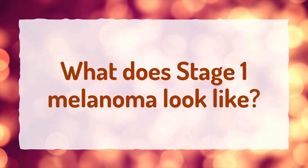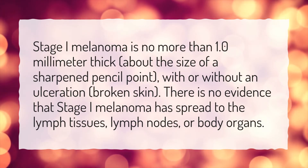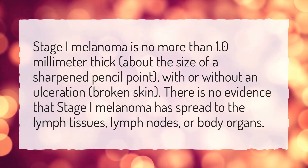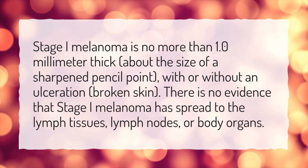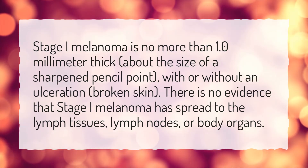What does stage 1 melanoma look like? Stage 1 melanoma is no more than 1.0 mm thick, about the size of a sharpened pencil point, with or without an ulceration, broken skin. There is no evidence that stage 1 melanoma has spread to the lymph tissues, lymph nodes, or body organs.